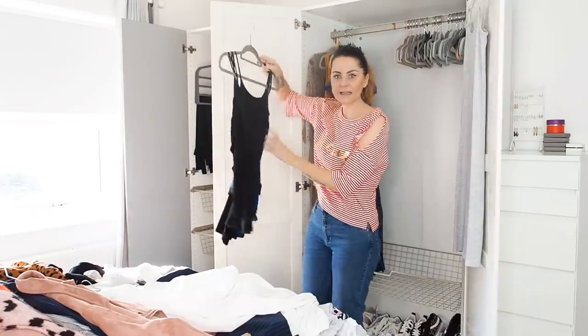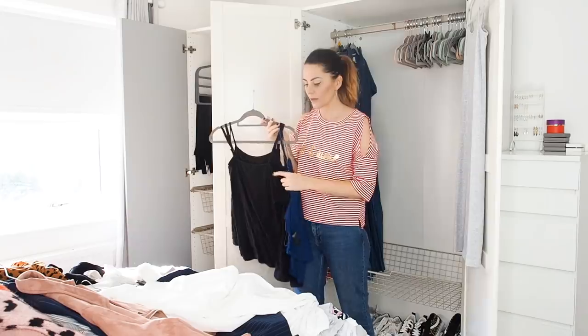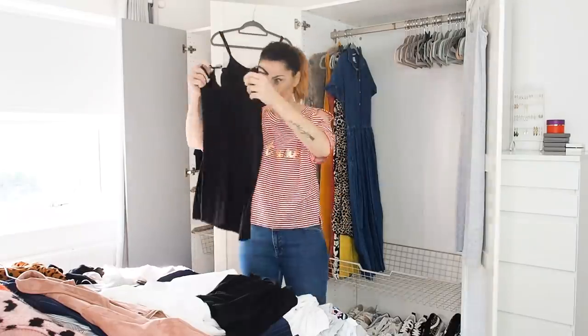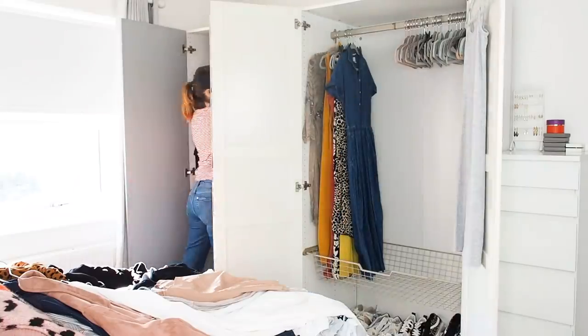I keep loads of vest tops on a single hanger, so I'm just going to sort through these and get rid of any that are tatty.